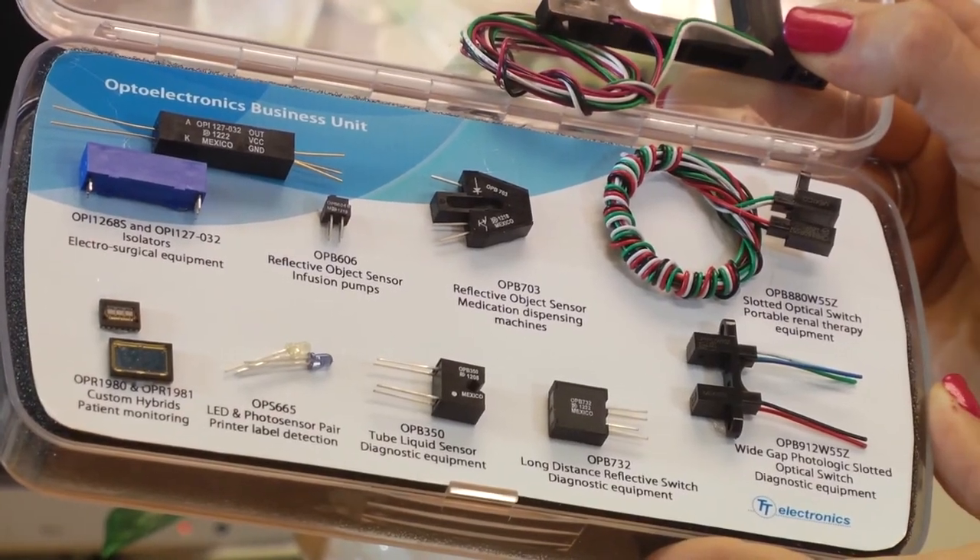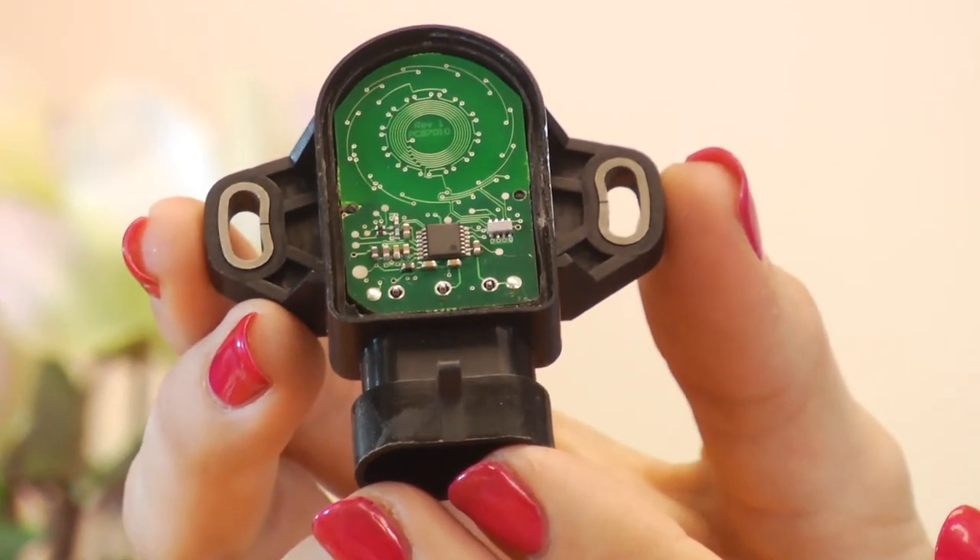Our inductive sensor capability spans conventional inductive proximity switches through to high accuracy ASIC driven products that can be customised to meet the broadest possible range of applications and matched with some of the severest environments. Some of the latest developments combine inductive and Hall effect elements allowing for a more robust solution than was previously possible.